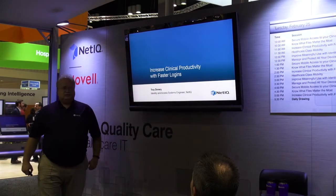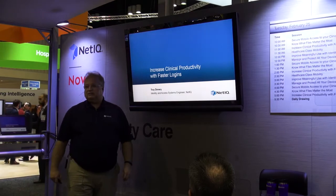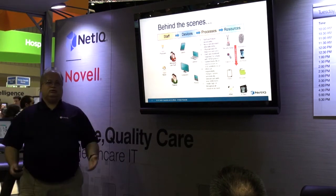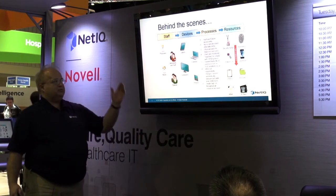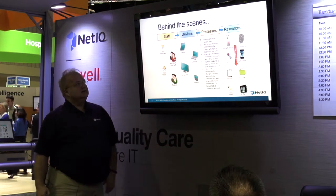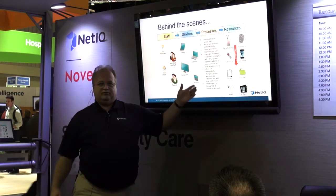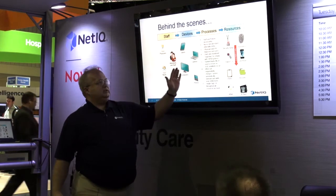We're going to talk about increasing clinical productivity with faster logins and single sign-on. Let's talk about logging in and what a normal clinician or physician goes through in a day. They might use laptops or tablets or any number of devices to get to their data, and when they go in they could be looking for any type of information — there's no real rhyme or reason today between these two.